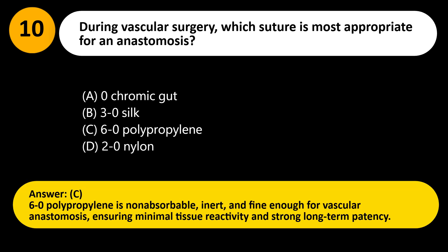Answer: C. 6-0 polypropylene is non-absorbable, inert, and fine enough for vascular anastomosis, ensuring minimal tissue reactivity and strong long-term patency.